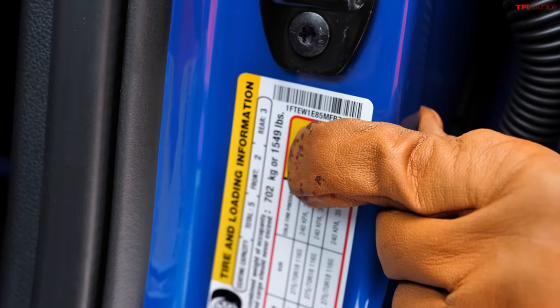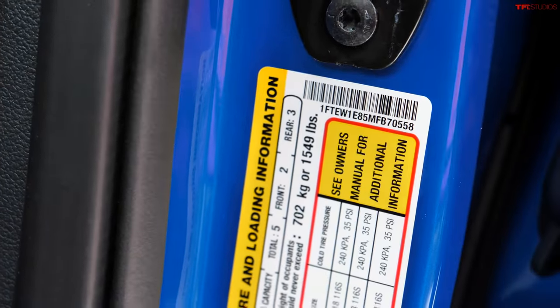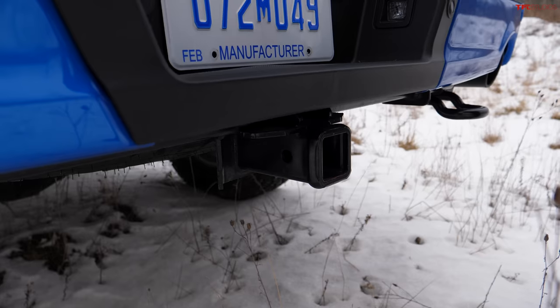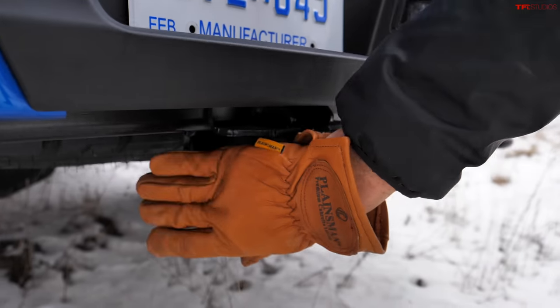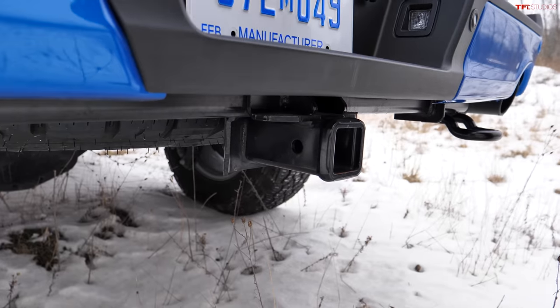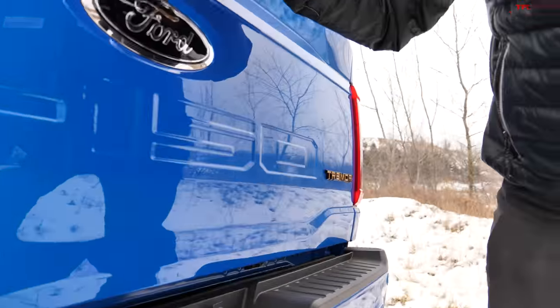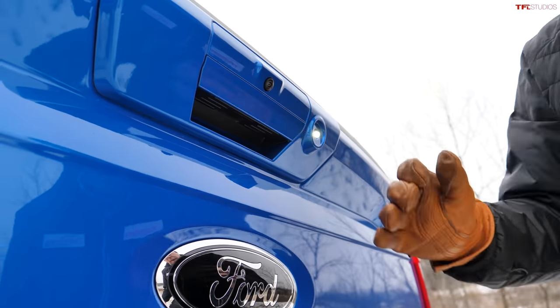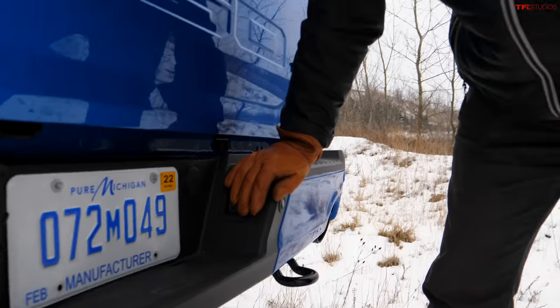The F-150 Tremor, even with many options, offers excellent payload of 1,549 pounds and tows upwards of 10,000 pounds depending on configuration. The hitch is easy to access, you get a 7-pin connector, and the camera makes it easy to see the hitch width. After all, this is an F-150.